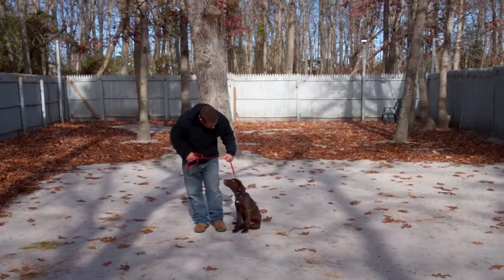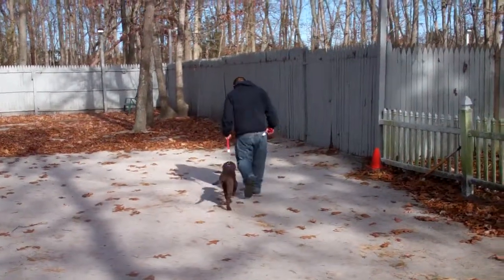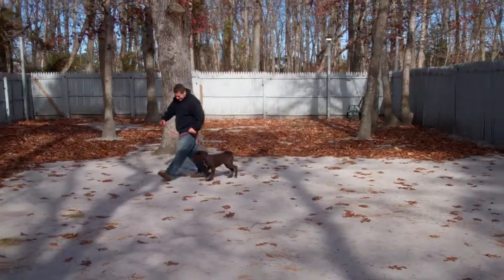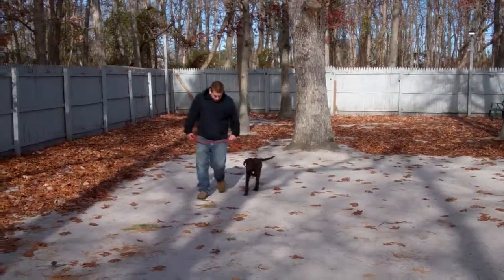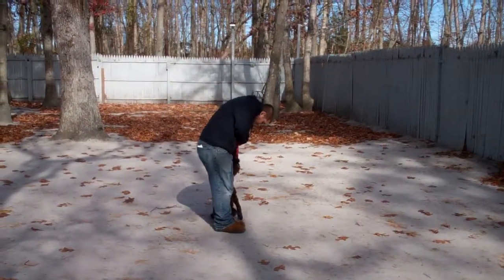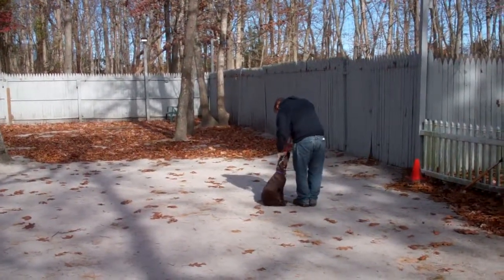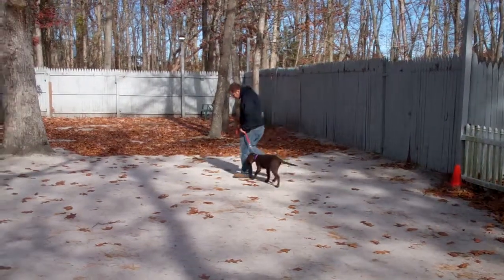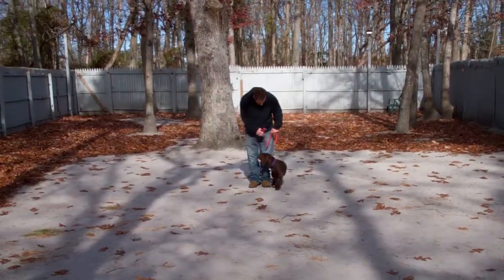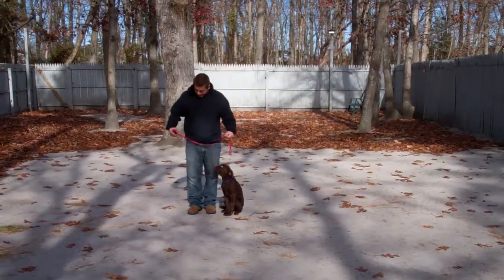We're going to start off with heeling, which is properly walking on a leash, and the command is 'Raven, heel.' Raven's been taught to walk on your left-hand side, which is where all of our obedience training takes place. You'll notice Bowery constantly encourages him. Incorporated into the heel is an automatic sit — so whenever you stop moving your feet to cross the street or talk to a friend or neighbor, Raven's been trained to automatically sit and wait for that next command. Nice automatic sit.